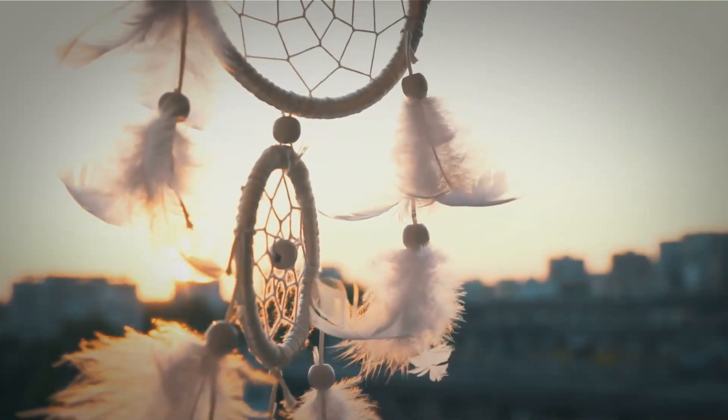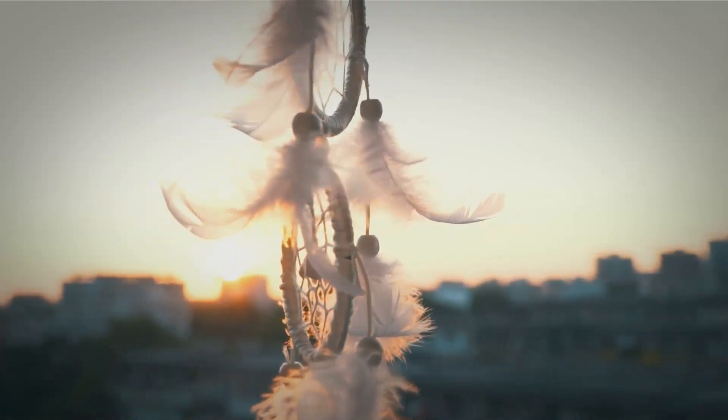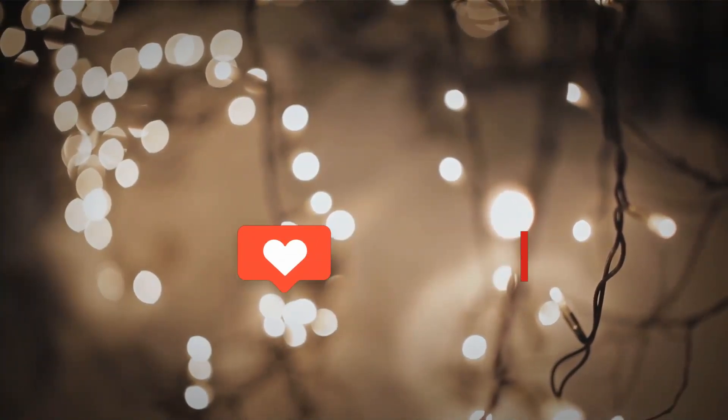We hope these bohemian decorating ideas have inspired you to add some personality and character to your living room. If you liked this video, be sure to give it a thumbs up and hit that subscribe button. We have plenty more decorating ideas and tutorials coming your way, so stay tuned.